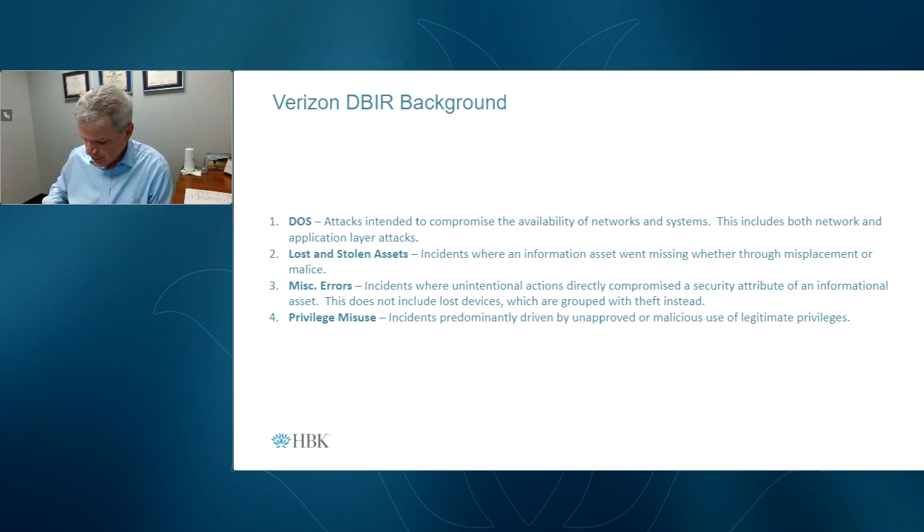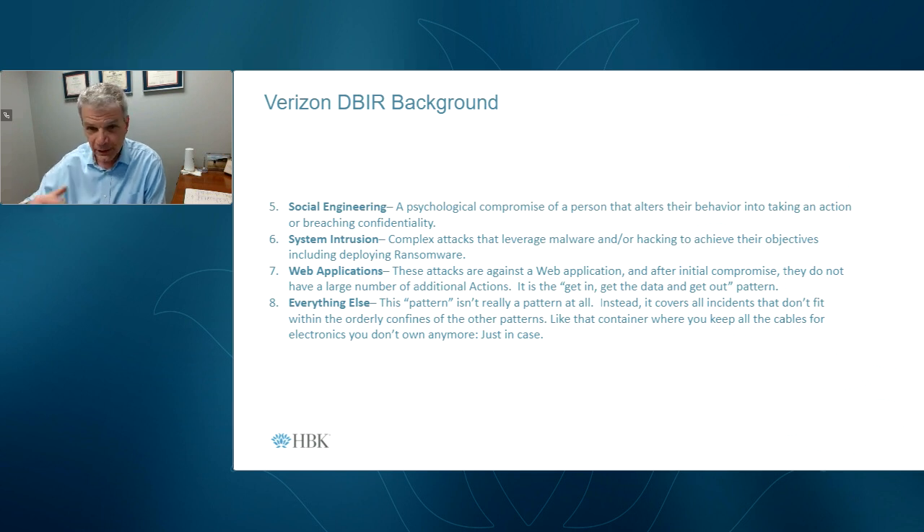Going into some of the details, these are the eight VERIS categories that Verizon uses for their definitions: denial of service attacks, lost and stolen assets, privilege misuse, credential theft, and miscellaneous errors — those are not including lost devices but are grouped with theft. The second half being social engineering, system intrusion, web application attacks, and then a catch-all pattern.